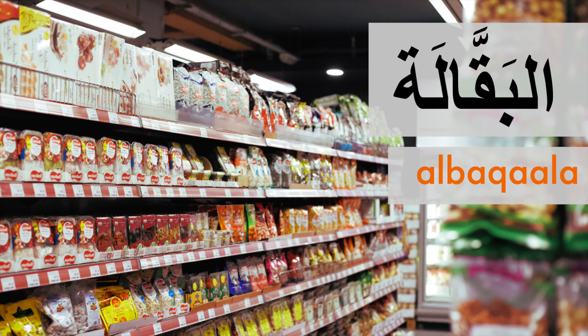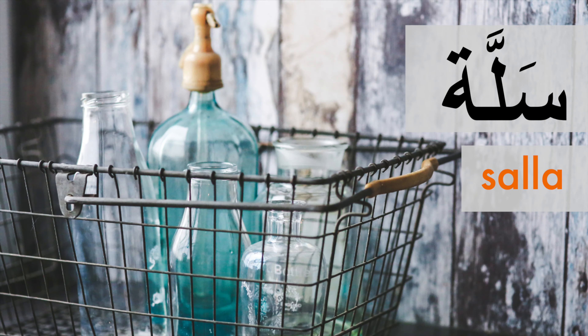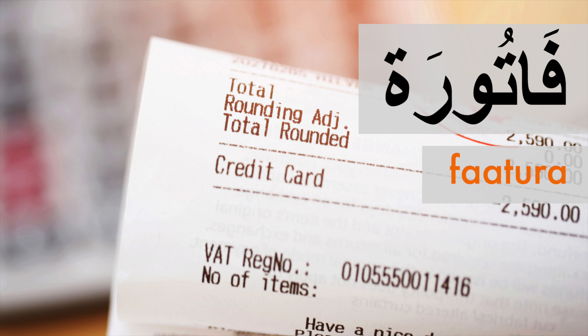Well done — that's another five words added to your Arabic vocabulary. Let's have a quick review with pictures: البقالة, عربة, سلة, موظف صندوق, كيس, فاتورة.